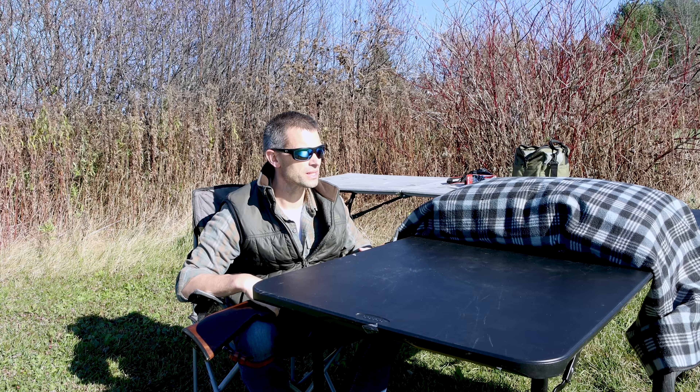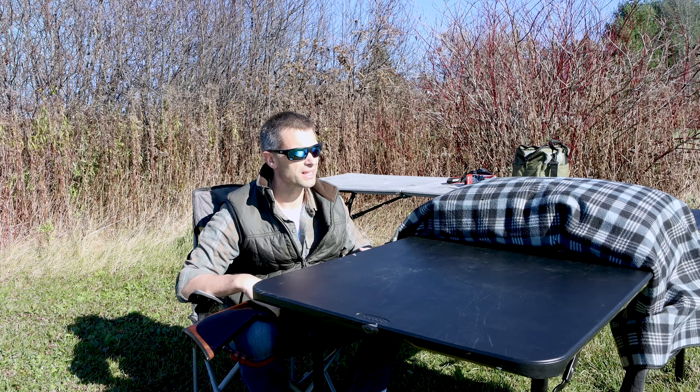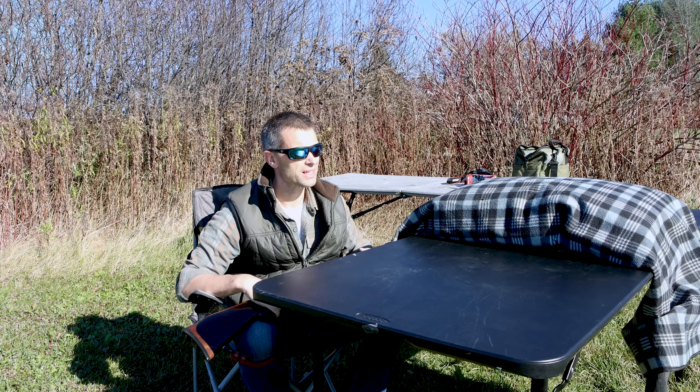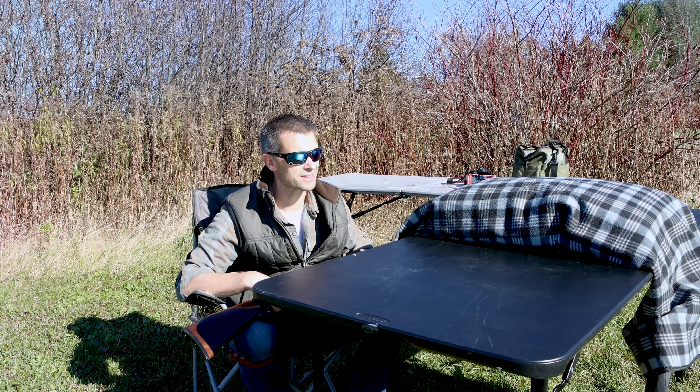In the last couple videos I've done, I mentioned that I purchased a Remington model 7600 chambered in 30-06, and I haven't really gone into details about how I ended up with it.